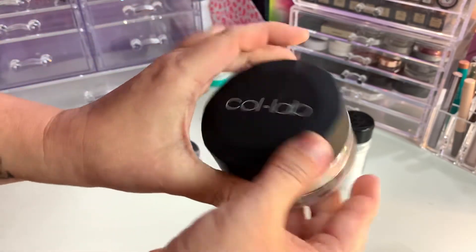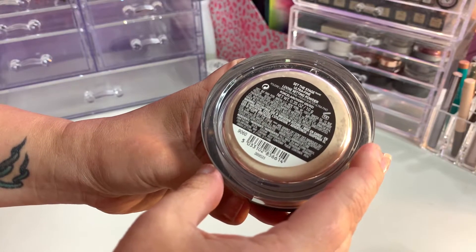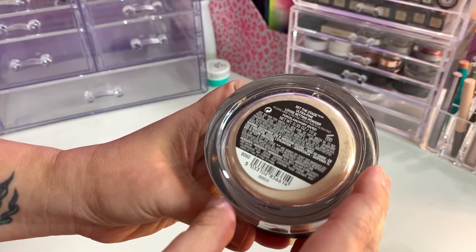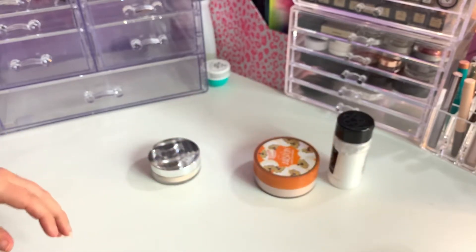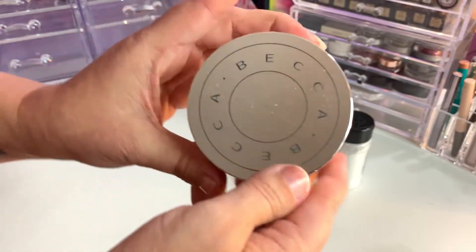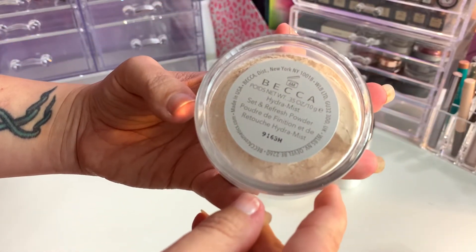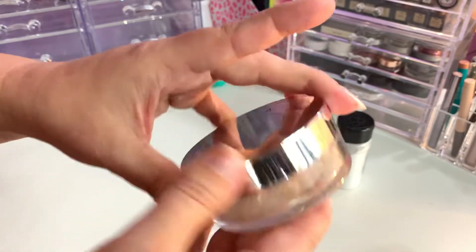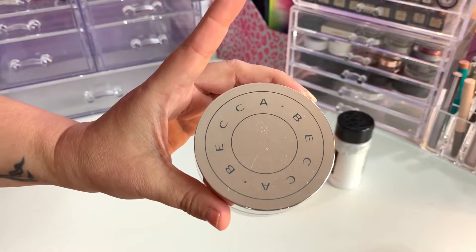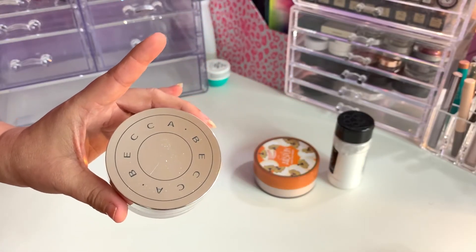I have the Collab Beauty Set the Stage Ultra Fine Loose Setting Powder in Porcelain Ivory — it does work for me, I will keep it. And the Becca Hydra Mist Set and Refresh Powder — so, so good. I want to see if I can pick up one or two more before they go out of business. I just love it.